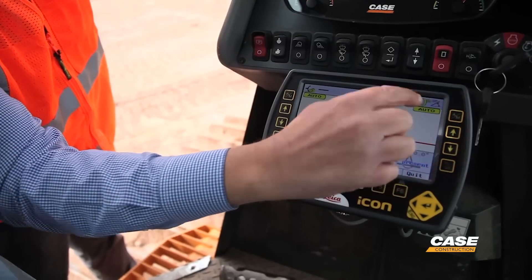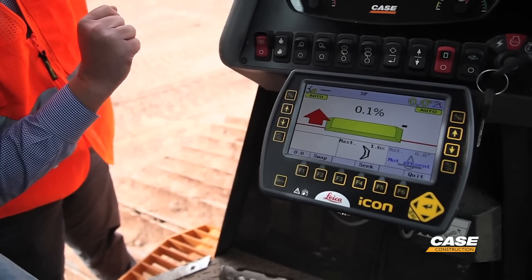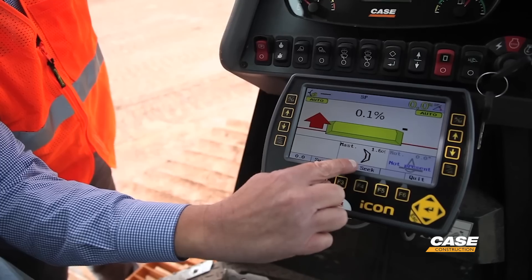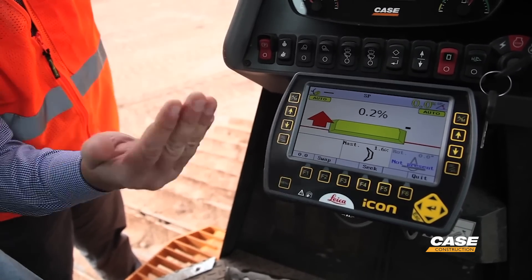The nice thing about co-pilot is it gives operators the opportunity to set their slope and also their mast angle sensor so that they can go up or down fore-aft with their blade, or they can do cross slope and swap it from side to side.